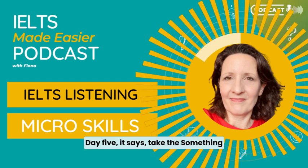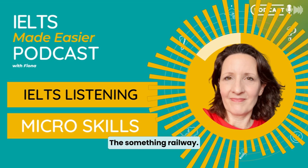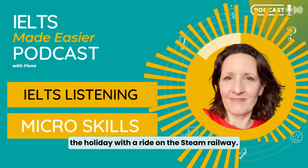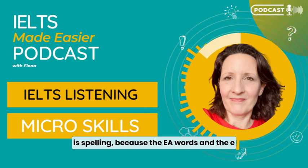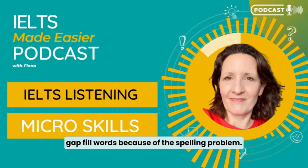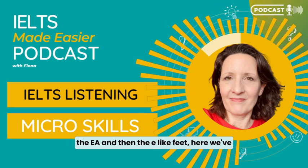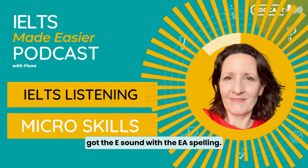Day five: 'Take the [something] railway train from Douglas to Port Erin.' She says: 'The last full day, day five, is for some people the highlight of the holiday — with a ride on the steam railway.' That's the answer: the steam railway. What you need to know here is spelling, because the EA words and the E sound are on my list of most common gap fill words because of the spelling problem. Think about a word like 'weather' with EA, versus the double-E like 'feet.' Here we've got the E sound with the EA spelling in 'steam.'